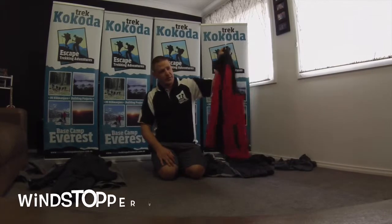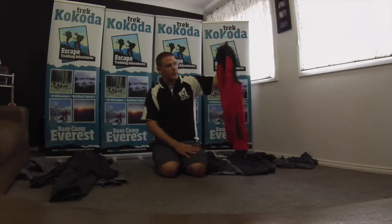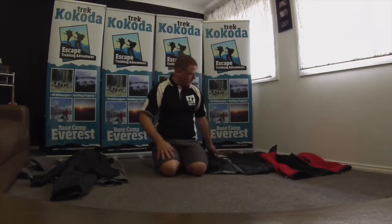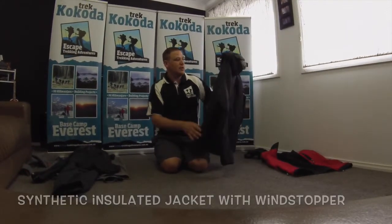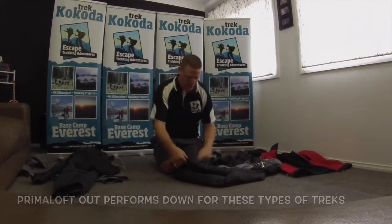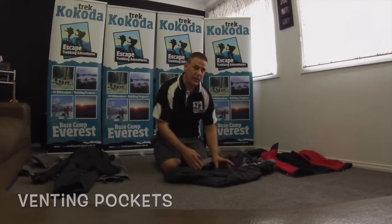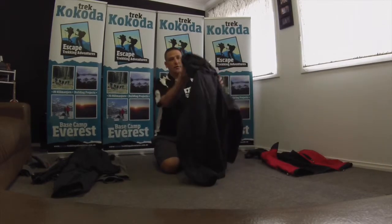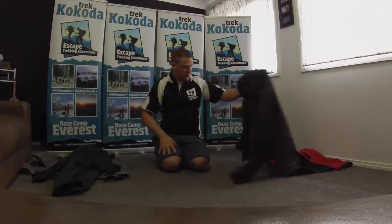Next thing we can talk about is a vest - this has a wind stopper in it. Nothing too expensive, but we use a vest through the day. Then we look at insulated jackets like this - this is a synthetic jacket, a Primaloft Eco. It has a wind stopper in it also, and you'll find all the pockets will vent. Everything is about venting. When you go to these places you'll find you end up getting too hot. It has a really nice head loft on it that adjusts in three different places so you can really suit your body type.